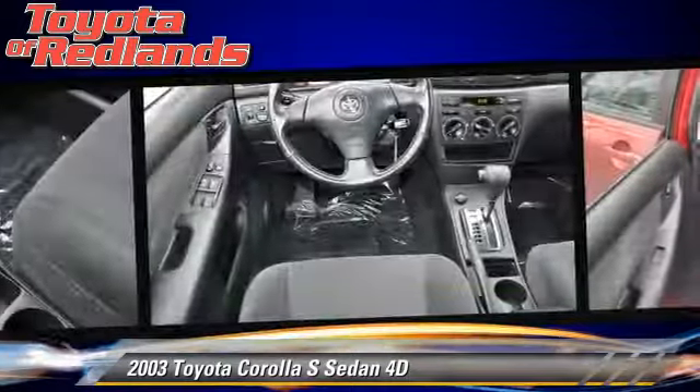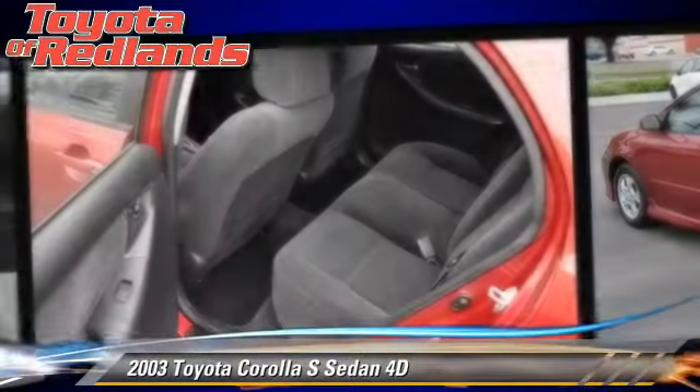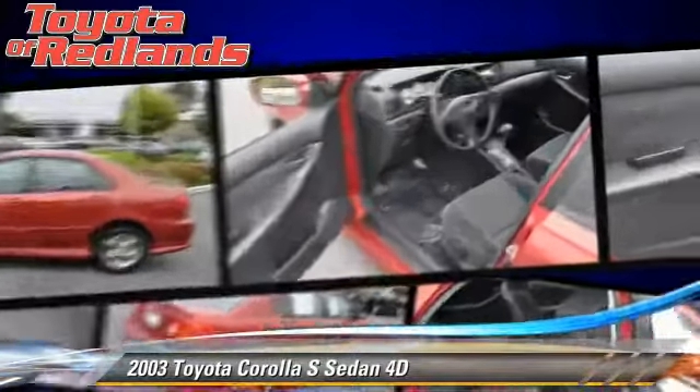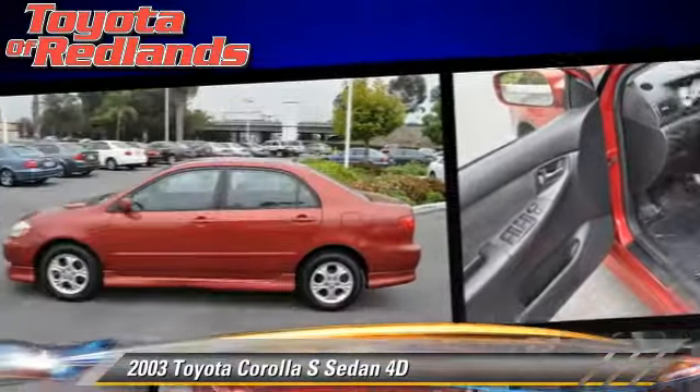This Toyota features alloy wheels, rear spoiler, and tilt wheel. Comfort and convenience features include power door locks, power windows, and power steering. Give us a call to schedule your test drive today.